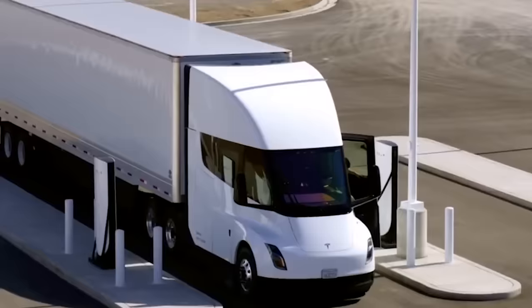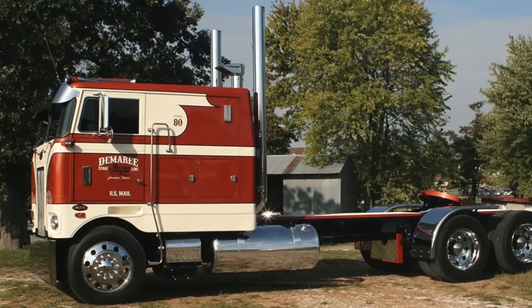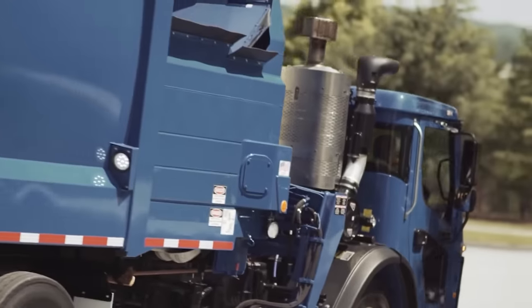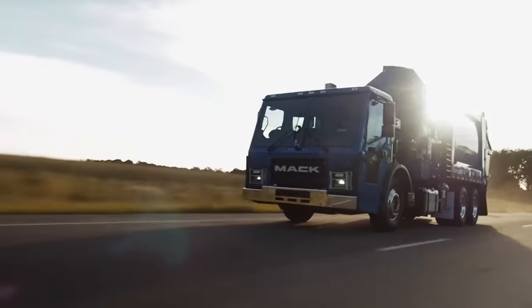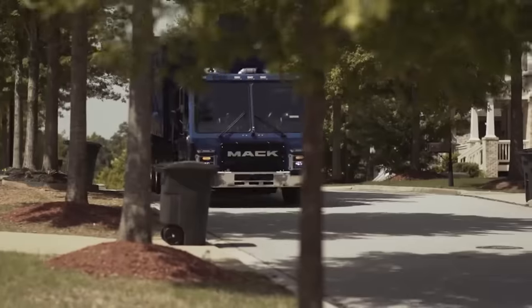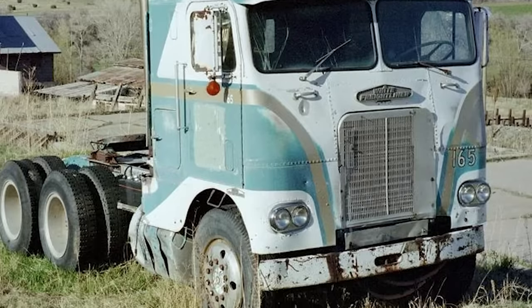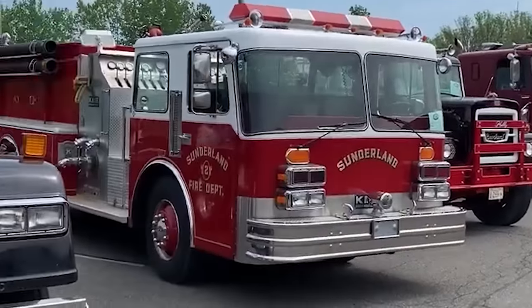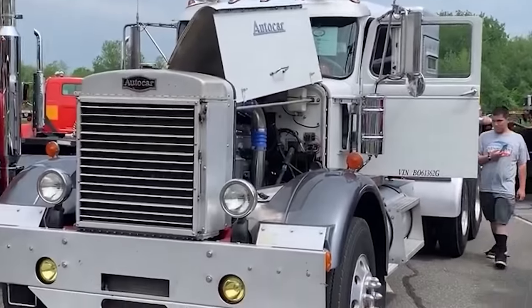Innovations in electric and alternative fuel technologies can revitalize cab trucks, making them a viable option for urban delivery and last-mile logistics. With their compact design, cab trucks can more easily navigate busy streets, emitting less and delivering more efficiently. For many truck enthusiasts, cab-over trucks evoke nostalgia for a bygone era. Vintage truck shows and gatherings celebrate these iconic vehicles, allowing enthusiasts to share stories and memories of their time on the road.